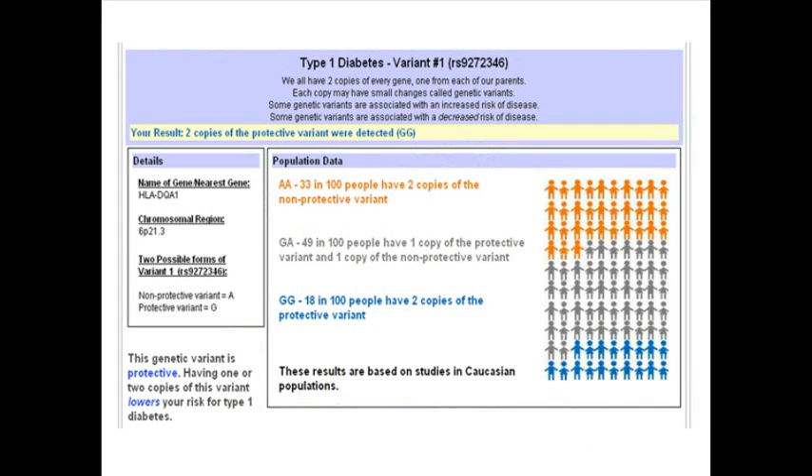Now let's talk specifically about the CPMC results and genetic risk for type 1 diabetes. Remember that we all have two copies of every gene — we inherit one copy from our mother and one copy from our father. This means that for every genetic variant the CPMC study looks at, you can have either 0, 1, or 2 copies. Your CPMC results will tell you how many copies of this one protective genetic variant you have.